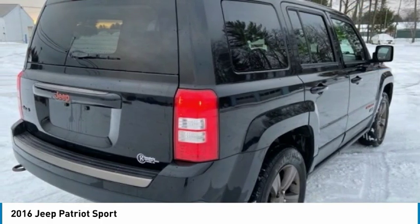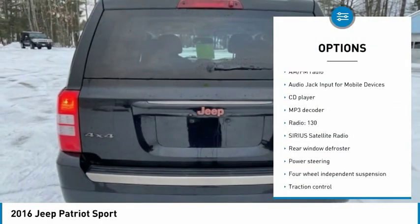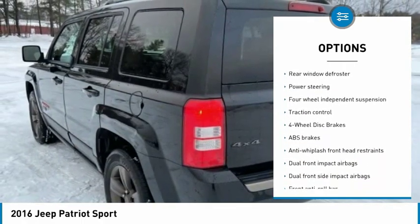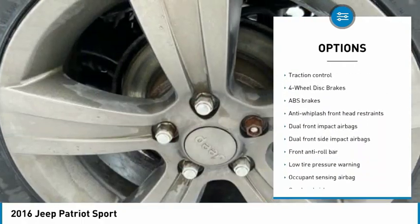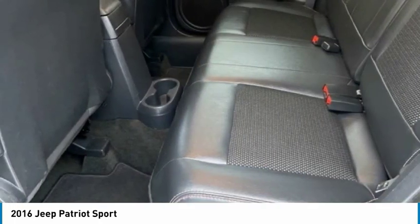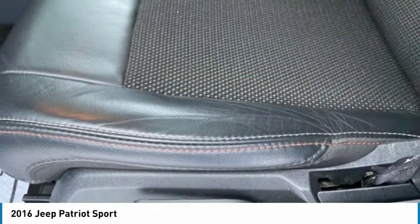Here are some of this vehicle's great options: traction control, dual airbags, power steering, four-wheel disc brakes, center armrest, electronic stability control, rear window defroster, fog lights, CD player, Sirius satellite radio.